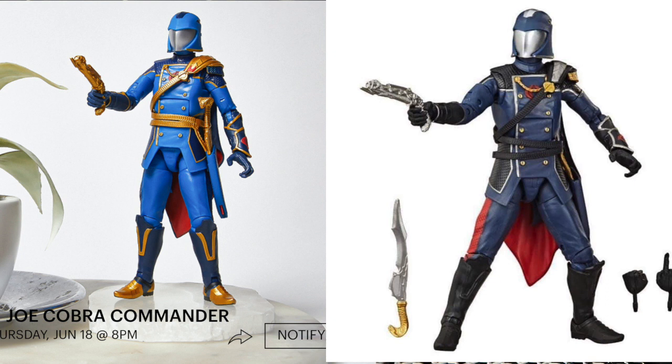It looks as though the figure being sold on the network is slightly different to the other official images. The blue is a different shade and his accessories are different colours as well. We don't know the exact details yet, but we can assume that this app version will be slightly different to the retail release, so make sure you get involved on the 18th anyway.